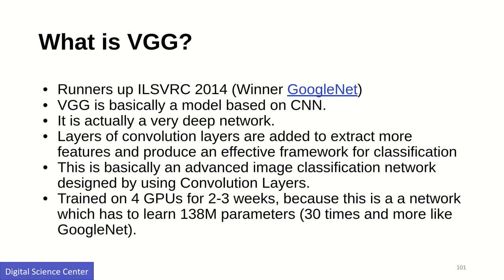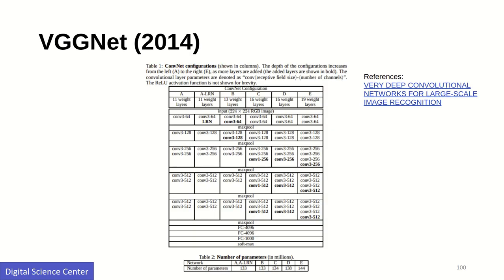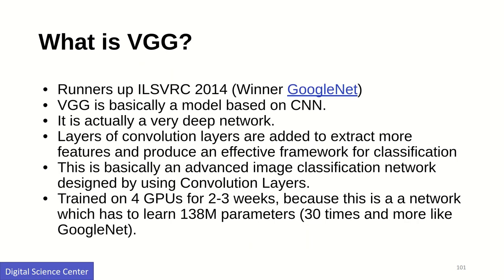VGGNet was the runner-up in 2014 — GoogLeNet's Inception won first place, but VGGNet was second. It is still a far better network than previous ones and there is a lot to learn from this convolutional neural network architecture. It is worth taking a look at the paper.